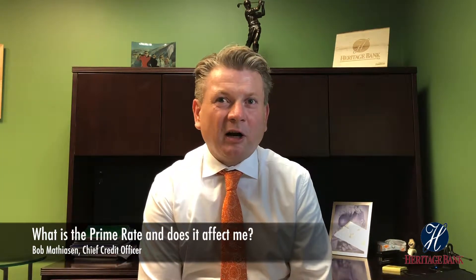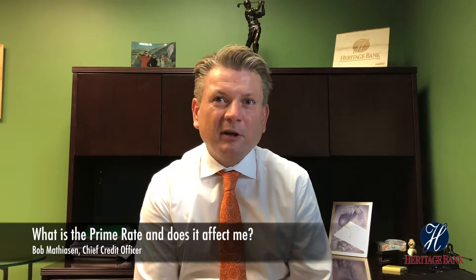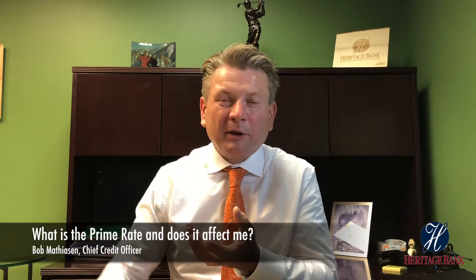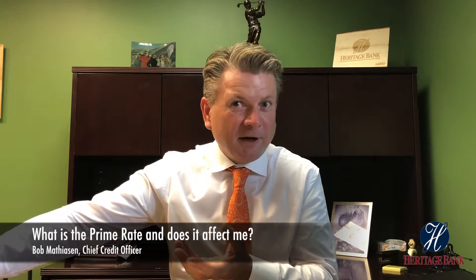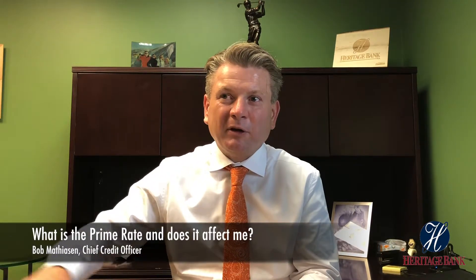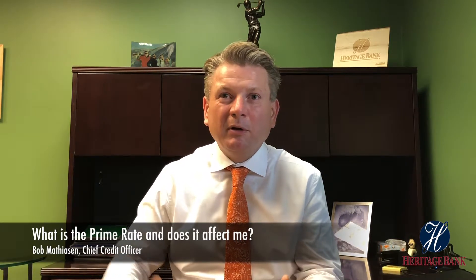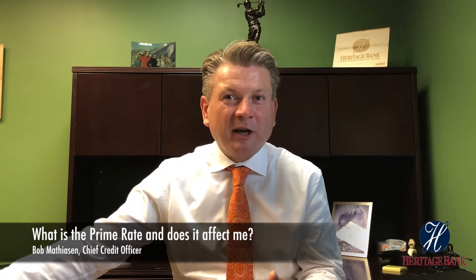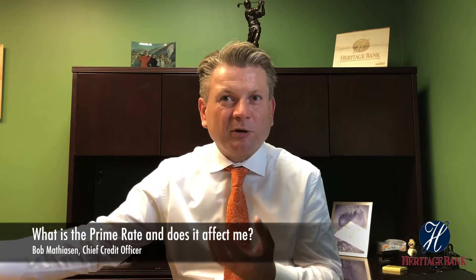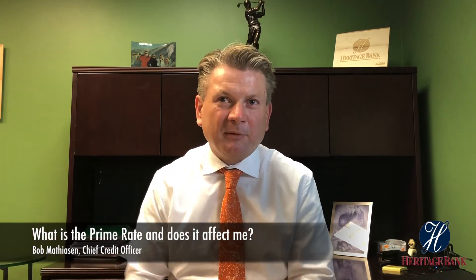A lot of mortgage rates are set to be fixed and they're based on long-term interest rates. So prime rate can go up without impacting your mortgage if you're fixed. And even if you come into the bank and want to know what mortgage rates are today after prime went up, they don't necessarily go up in sync — there's going to be some variance between long-term and short-term rates.